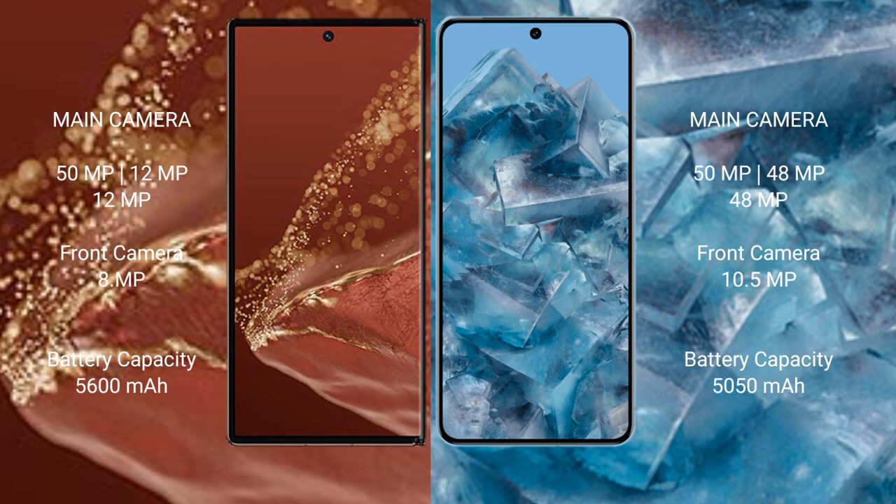Huawei Mate XT Ultimate features a rear triple camera setup: 15MP plus 12MP plus 12MP, and a front camera of 8MP. Google Pixel 8 Pro also features a rear triple camera setup: 15MP plus 48MP plus 48MP, and a front camera of 10.5MP. Huawei Mate XT Ultimate has a 5600mAh battery with 66W fast charging support.